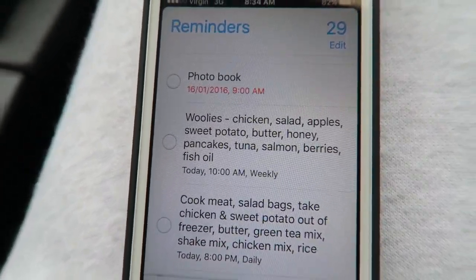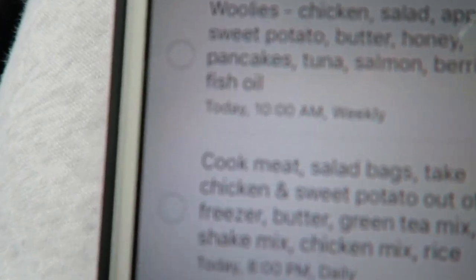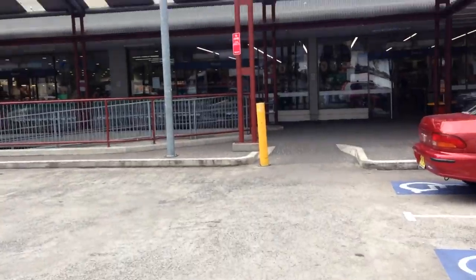We're ready to go, let's hit the shops. Before I go, I have a weekly list on my phone using the Reminders app. I think it's really helpful to just have that, and if there's anything else I need to add, I just add it in before I go. This is what it looks like — Woolies is where I shop. I've got chicken, salad, apples, etc. That way I'm not going to forget anything.